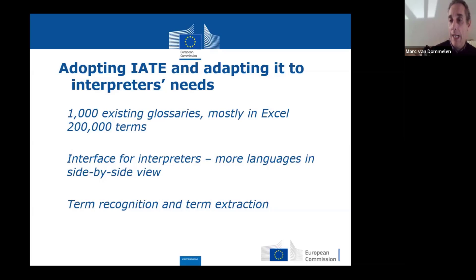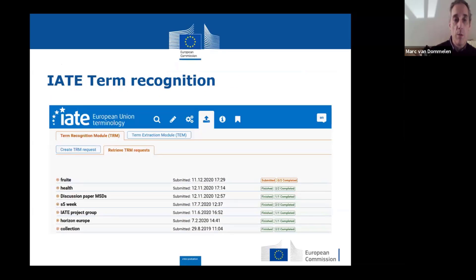Two definitely more high-tech aspects of IATE's terminology tools are term recognition and term extraction. The term recognition tool is available for everybody — all interpreters, not only those working for SCIC or the European institutions. You need an EU login, but anyone can access public IATE without one. If you create an EU login, you can use the term recognition module and the term extraction module as well.